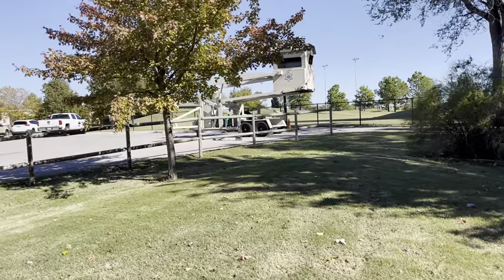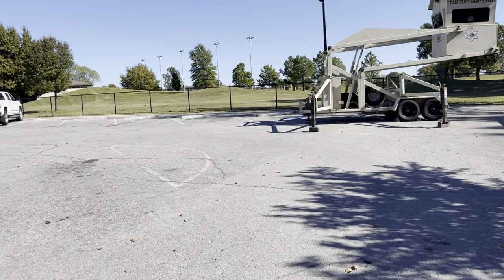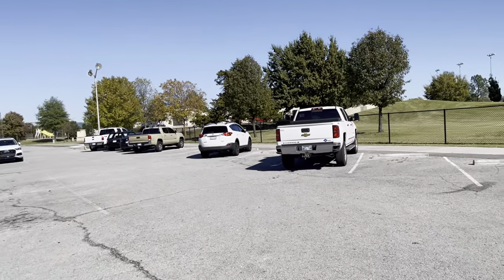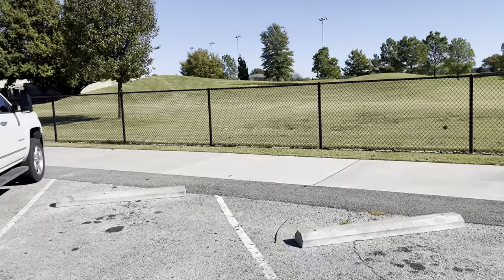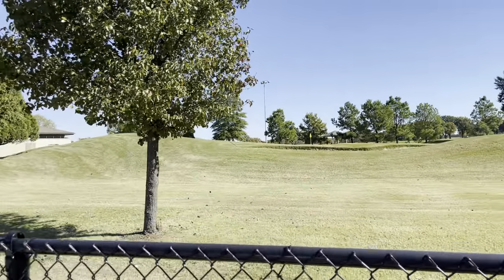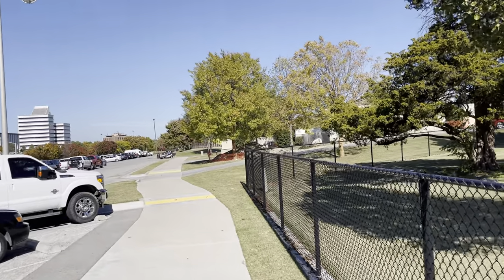We have a sheriff's booth here to make sure everybody's stuff is safe and nobody's breaking into their cars, things like that. Here's the golf course. A lot of guys come here and play golf.